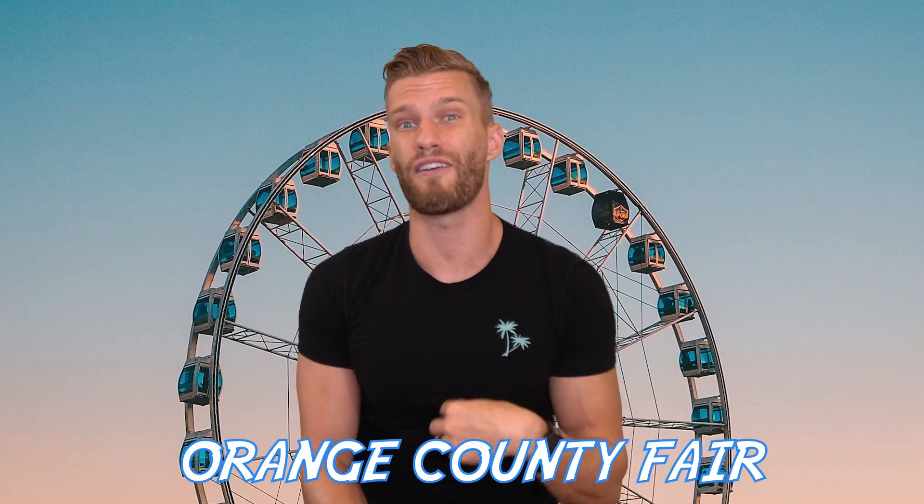If you're looking for a summer activity to do for the entire family, look no further than the Orange County Fair. We're gonna go over everything you need to know about this fair in this week's video.